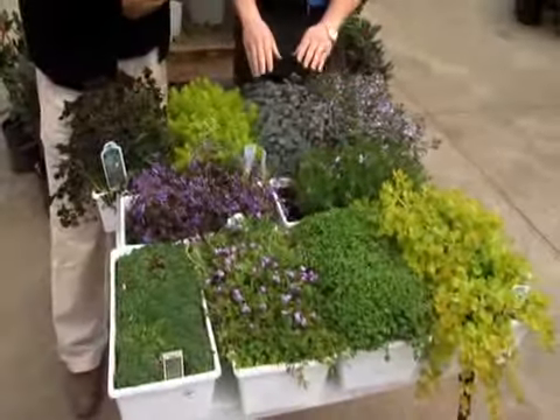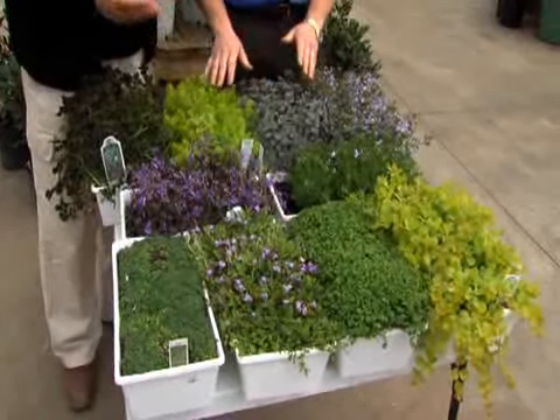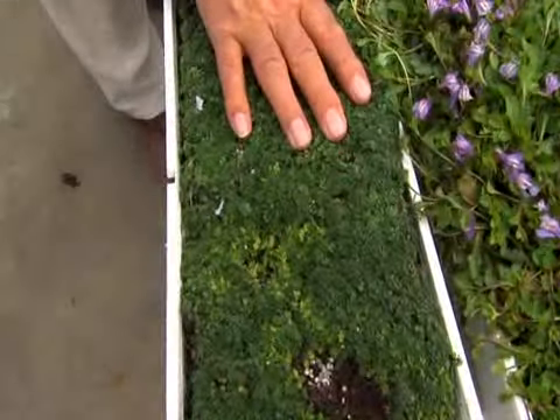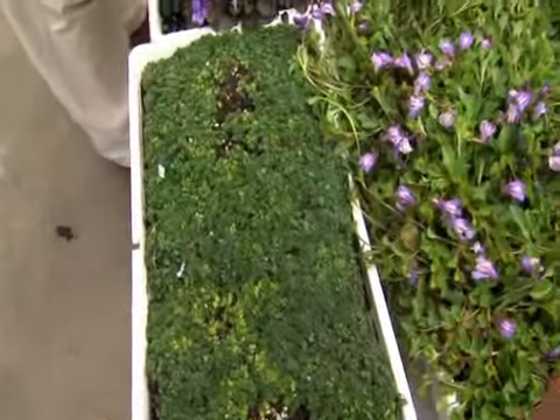Many of them you can actually use for pathways — you can actually walk on them. Like this, for instance, you can walk right on that. All the different varieties of thyme you can use to walk right on.